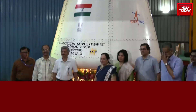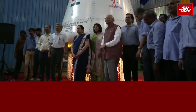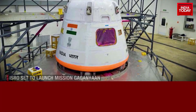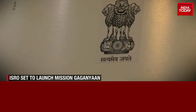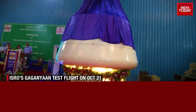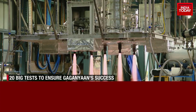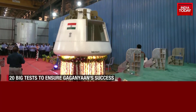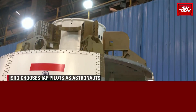Our space heroes are all set with their next adventure. After Chandrayaan 3's historic success, ISRO is all set to kick off the ambitious Mission Gaganyan, to send an Indian into space and back. The first test flight will take place on Saturday — the first of 20 big tests that ISRO has planned for the near future to make this mission a success.